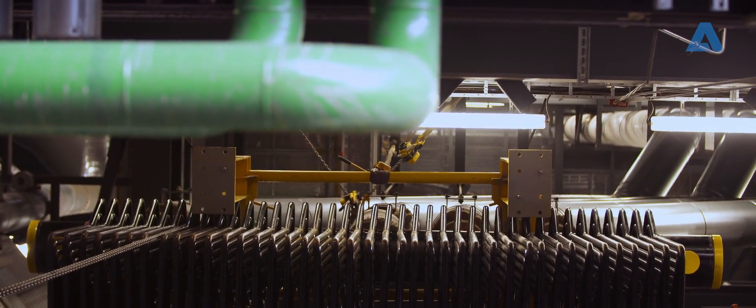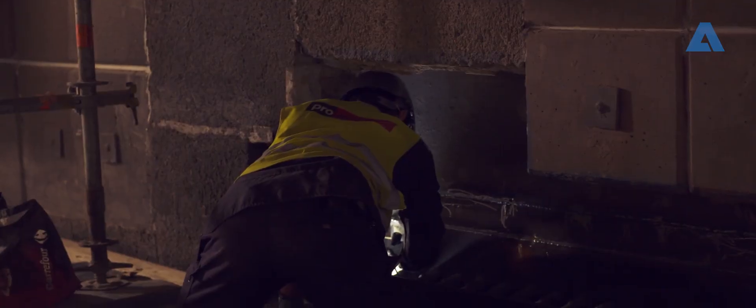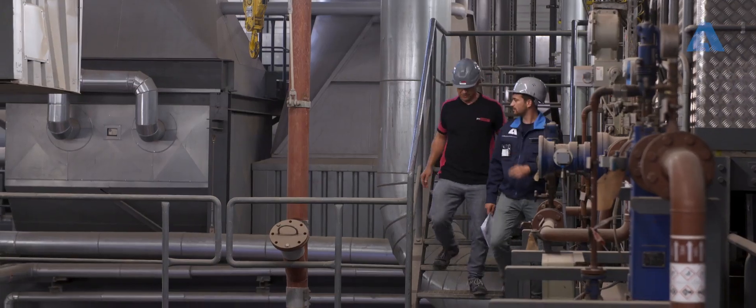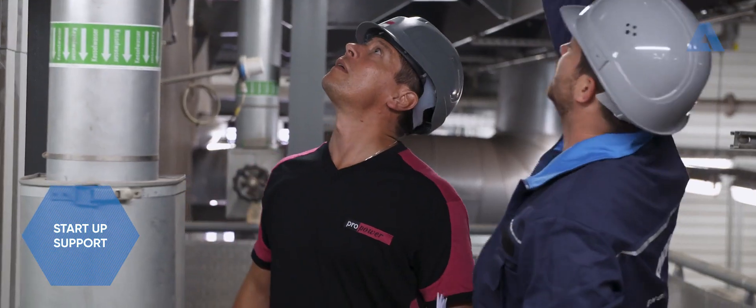Not only have we succeeded in installing the new Zed Evaporator, its revised design also means that future replacements will be much easier. Our Andritz specialists stay on site until the startup process has been completed and the plant is back up and running properly.